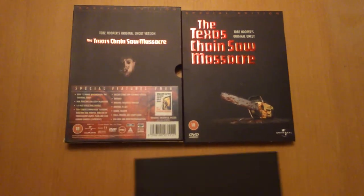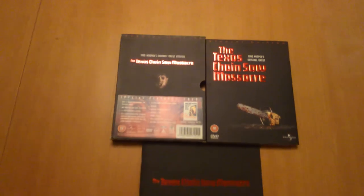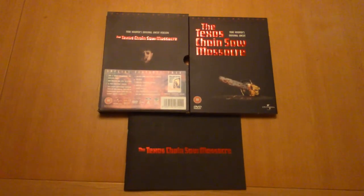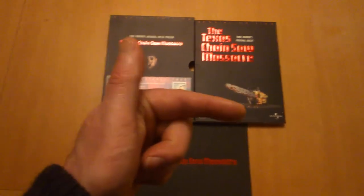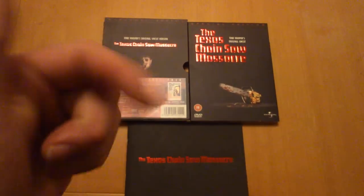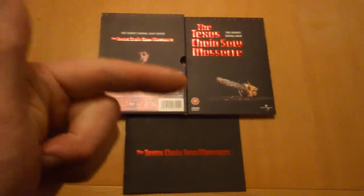There you have it — The Texas Chainsaw Massacre cool edition. You want this in your collection. If you like what you see, subscribe. Rock on, it's pretty cool.